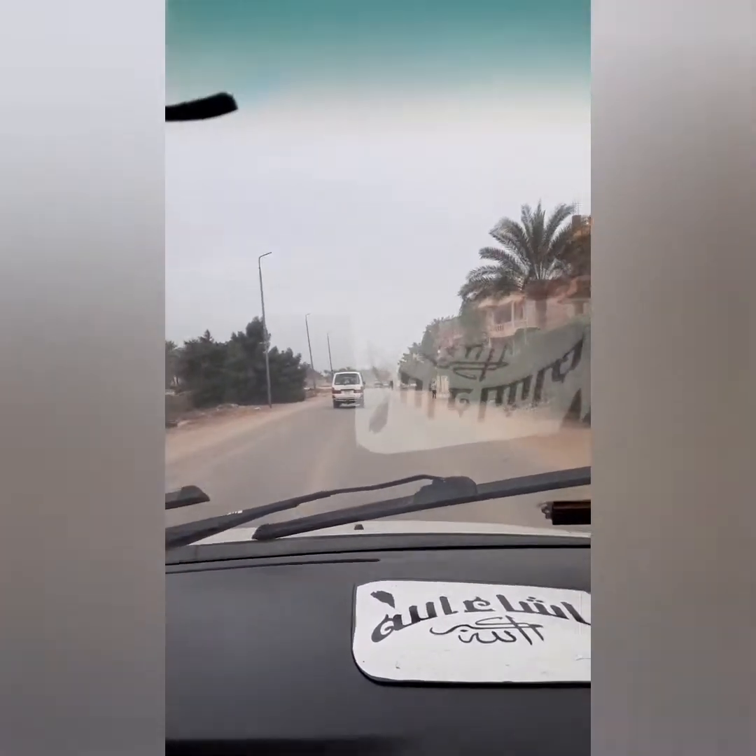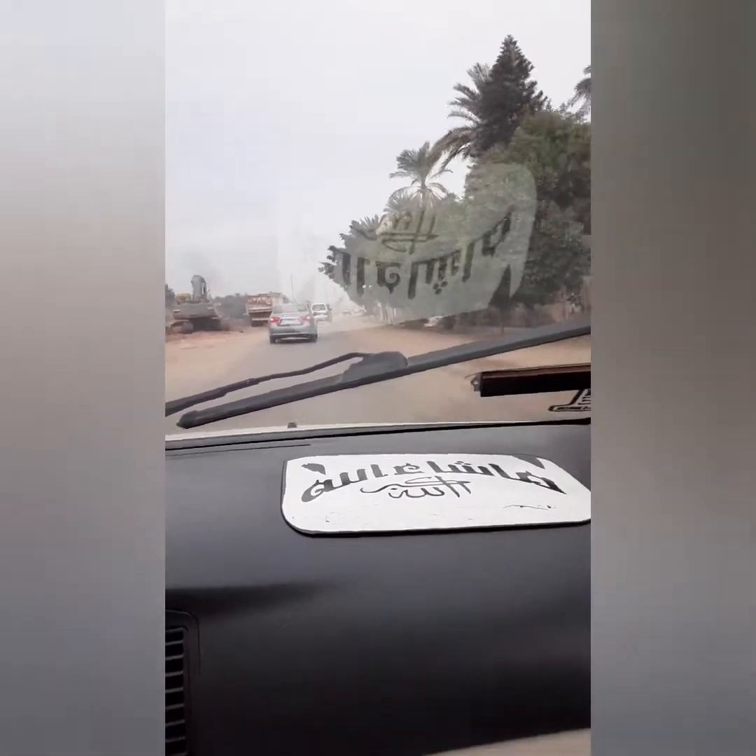This is not Memphis though, right? What do they call this now? They still call it Memphis - they still call it Memphis. So we're in Memphis, the original capital city of Egypt. Of lower Egypt though, right? This is lower Egypt still.